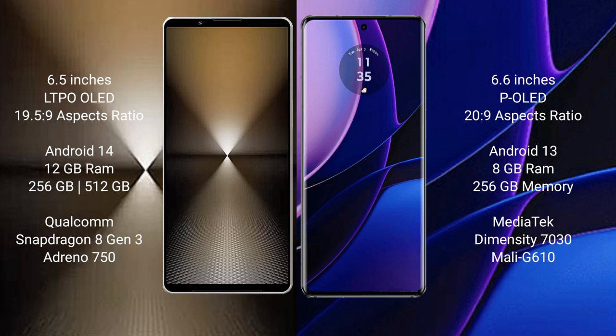Sony Xperia 1 Mark 6 comes with 12GB RAM and 512GB internal storage, Qualcomm Snapdragon 8 Gen 3 processor, and GPU Adreno 750. Motorola Edge comes with 8GB RAM and 256GB internal storage, MediaTek Dimensity 7030 processor, and GPU Mali-G610.